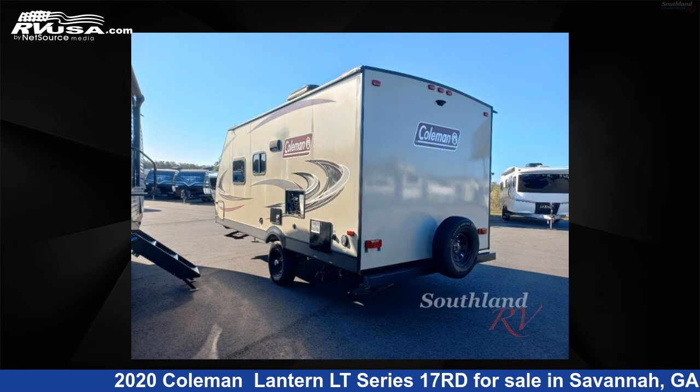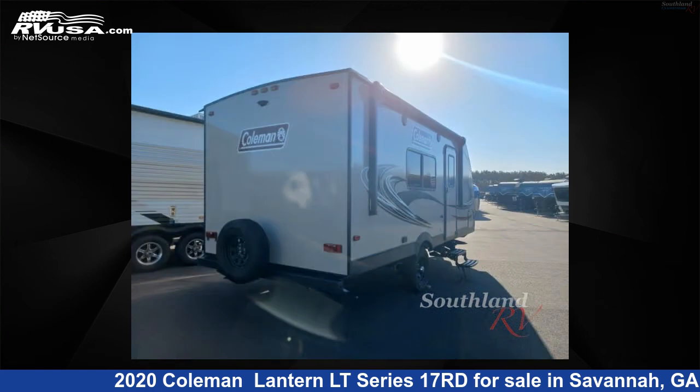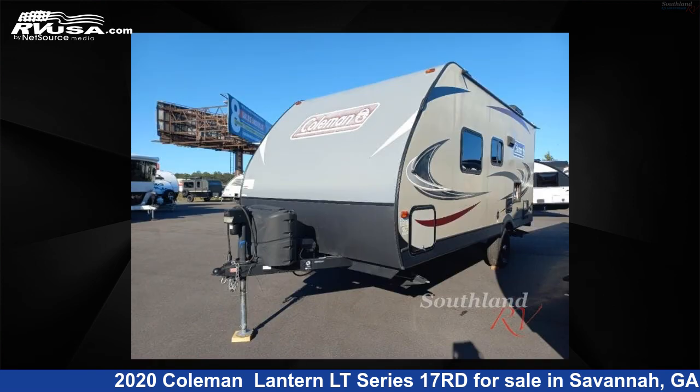This used Coleman is 21 feet 0 inches in length and features a lakeside, ironwood interior, sleeps 3, and 27 gallons fresh water capacity.